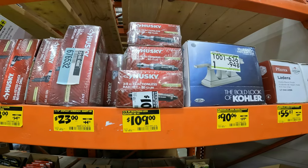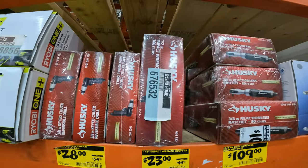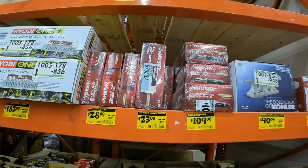Reactionless ratchet, 80 feet — $109. Impact wrench, 300 foot-pounds, down from $44 to $23.